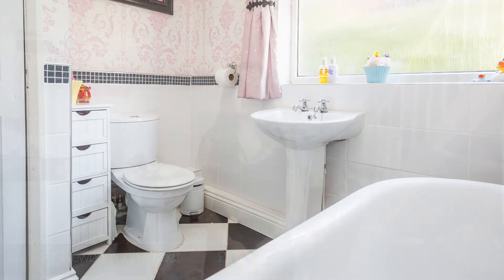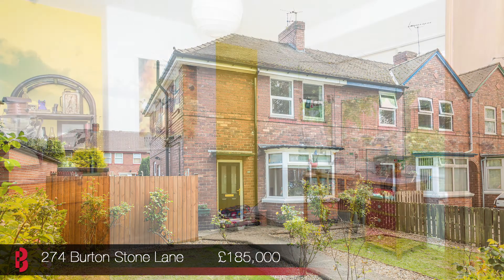The property is great for first time buyers and investors, so book your place to view on Saturday between 10 and 11.30am. The second property is number 274 Burtonstone Lane. This is a three bedroom end terrace house located in the popular area of York.